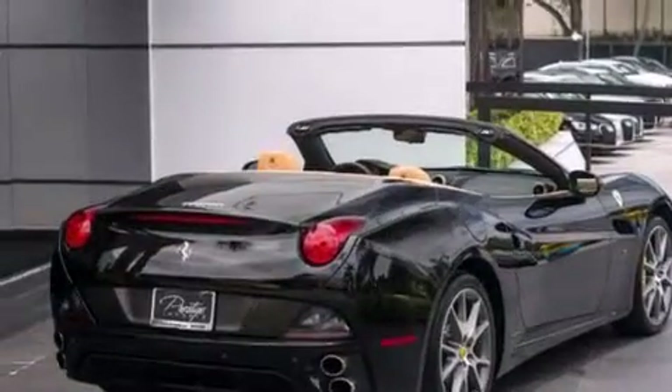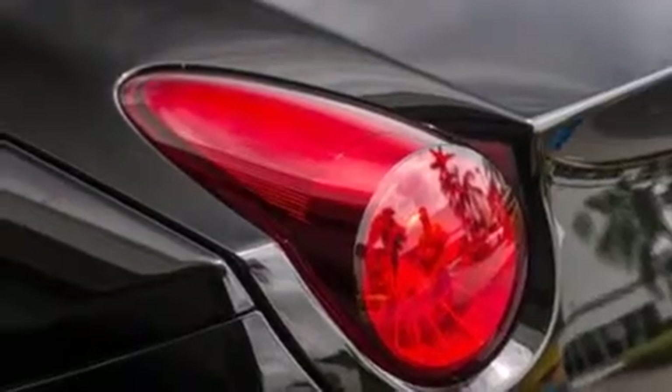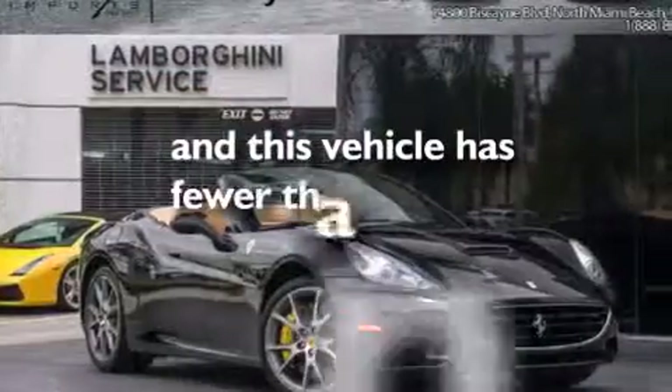Additional features include a security system, rear fog lamps, stability control, heated side view mirrors, and this vehicle has less than 10,000 miles.